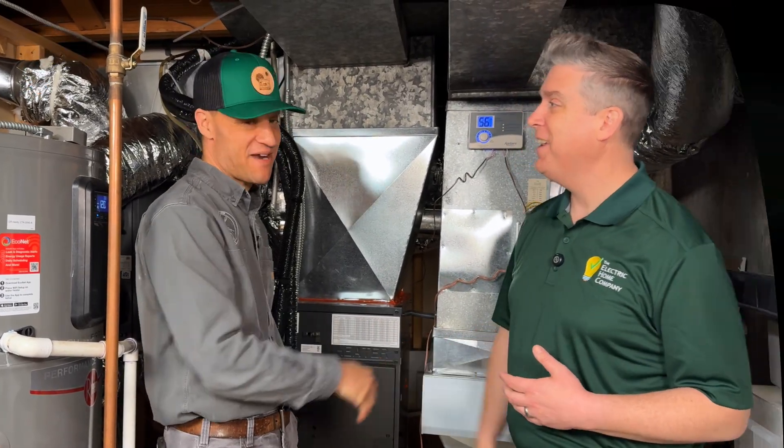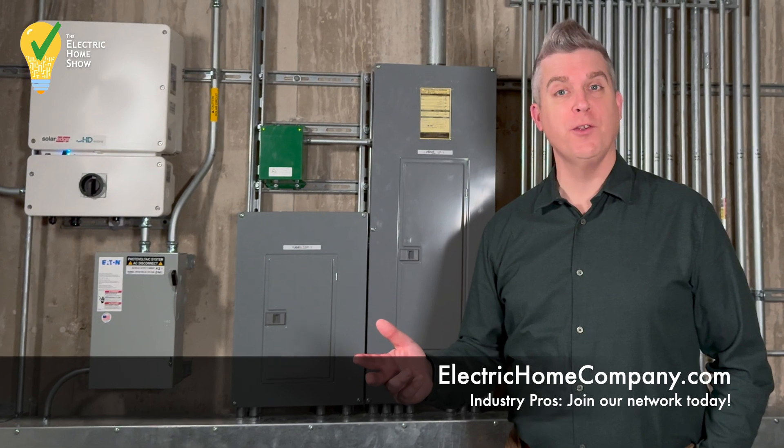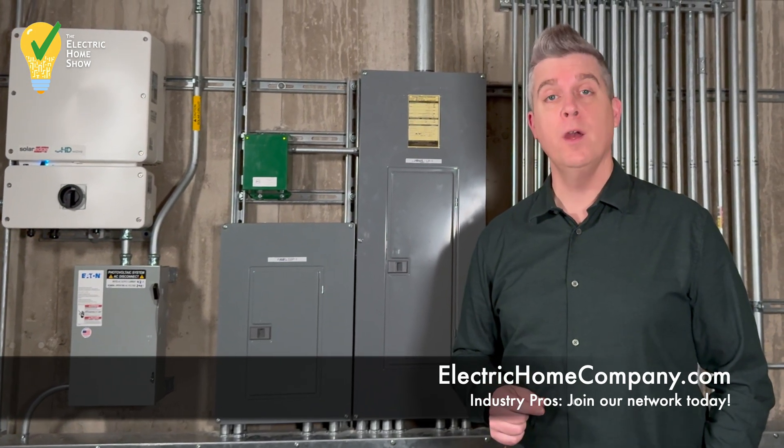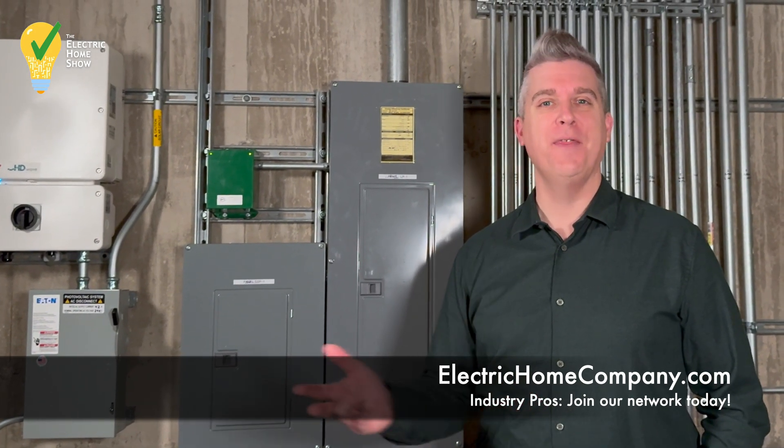Thanks so much, appreciate it. I'm Aaron Stache. Thanks for watching The Electric Home Show — like and subscribe for more. If you're an industry professional interested in joining our network, reach out to us at electrichomecompany.com. Thanks for watching.